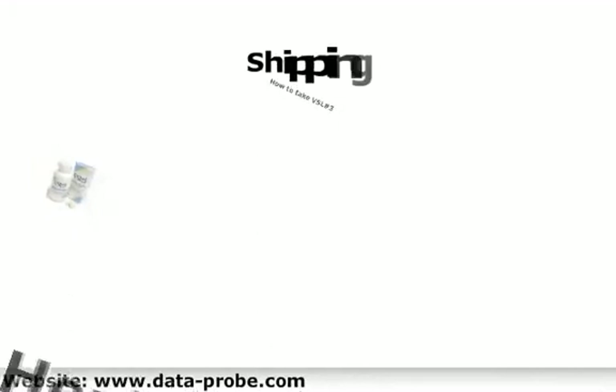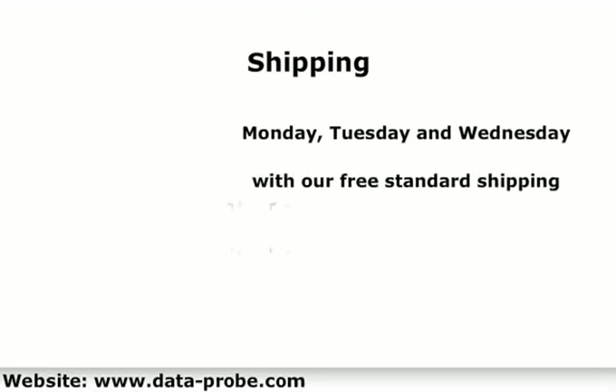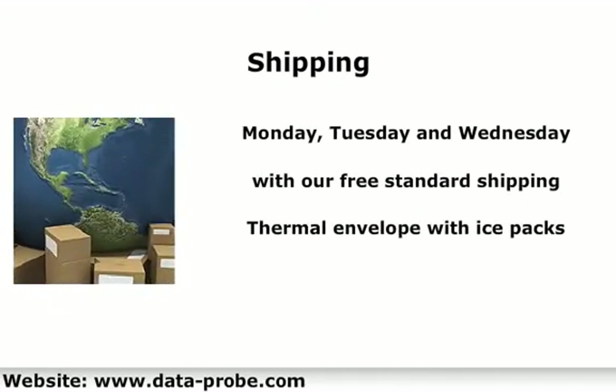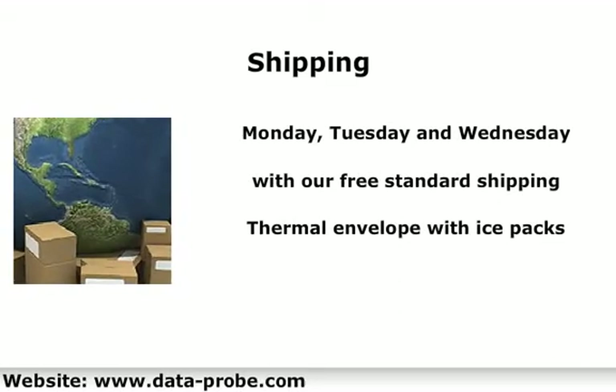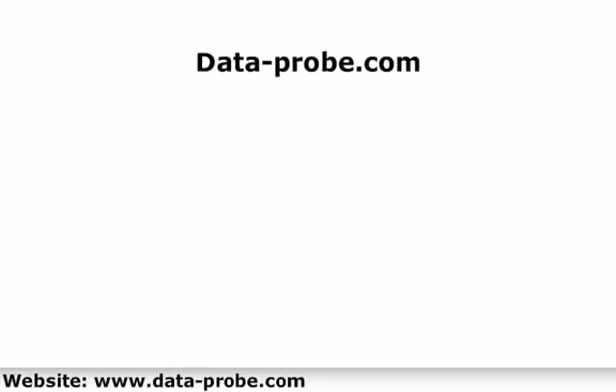At DataProbe, we ship VSL number three Monday, Tuesday, and some places Wednesday with our free standard shipping. We ship it in a thermal envelope with ice packs to ensure the potency of the product. When you buy from DataProbe.com, you get free shipping, the best prices, and no risk.